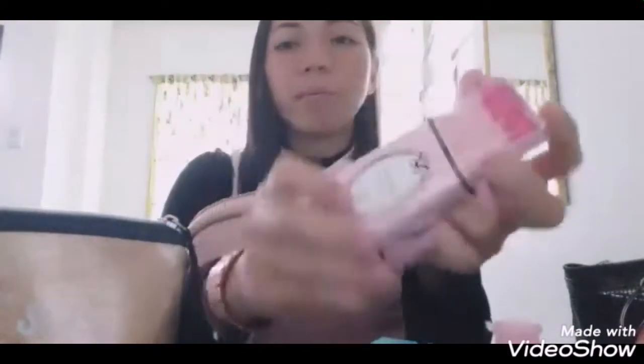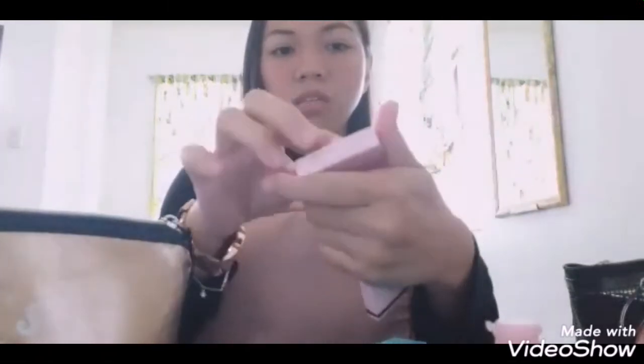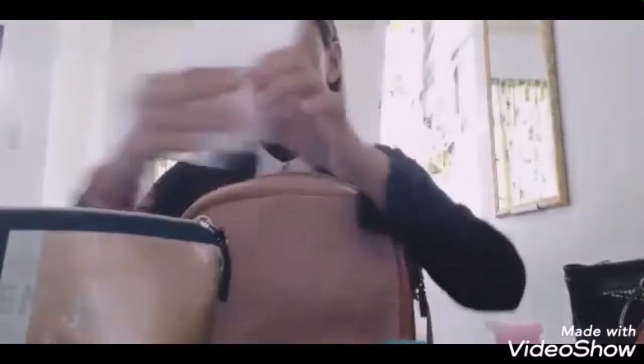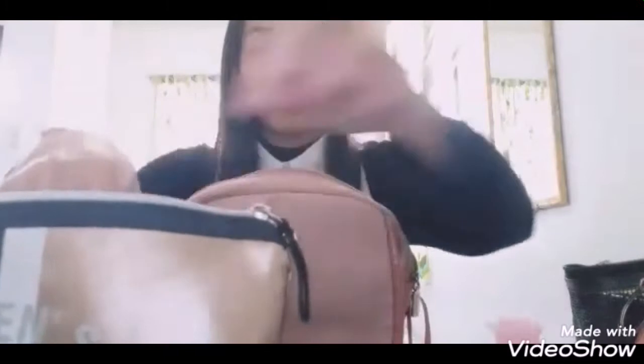Sa loob nito, meron ng band-aid. Eto yung band-aid, eto yung cotton — sa hotel, binigay lang ito sa akin. So, yeah. And then, yun lang. Ako kasi, guys, sa Ziploc — meron akong dalang extra Ziploc in case of any emergency, mga lalagyan ng kung ano-ano. Hindi na natin ito dadalhin kasi makakapabigat lang ito.